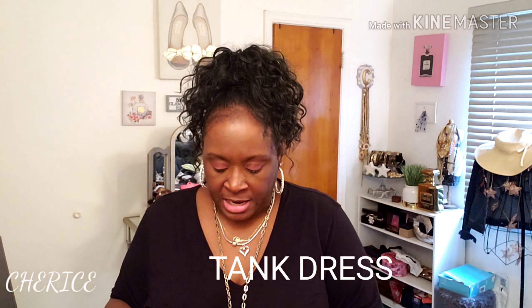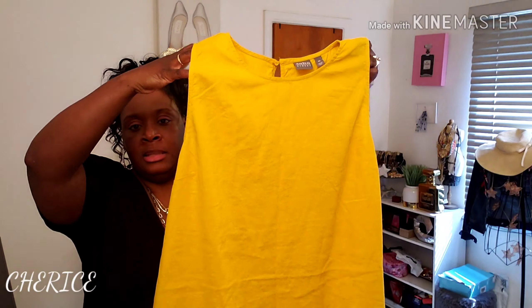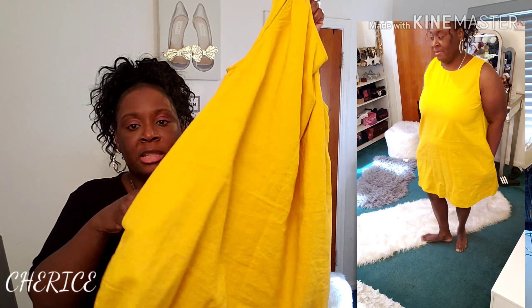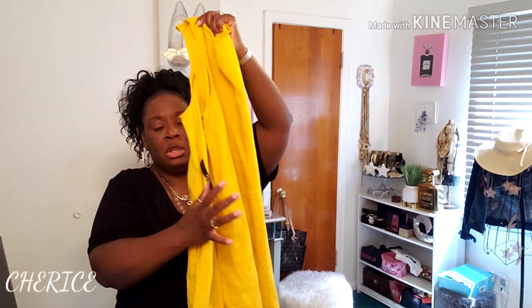I got what I think is called a slip dress from New York and Company's Soho Street line. I got it in yellow in a XXL. It's a cute sleeveless gold dress. I did try it on and it has pockets — you know I love anything with a pocket, that just completes the outfit.